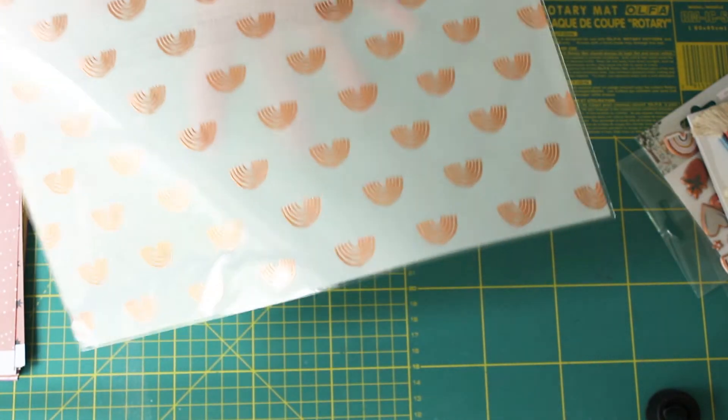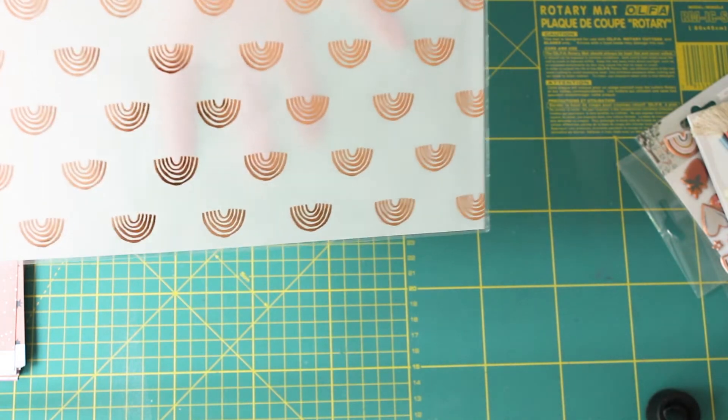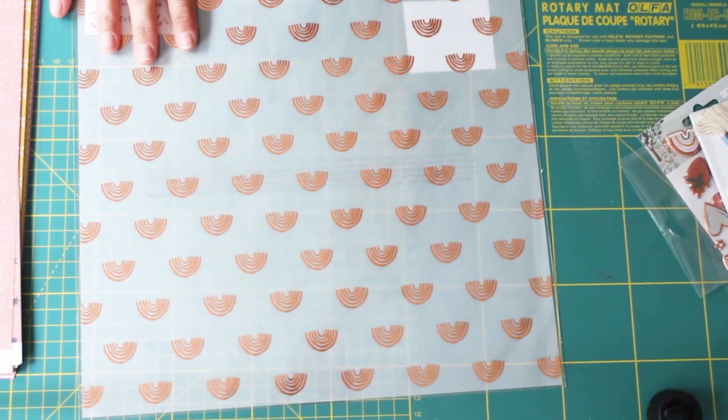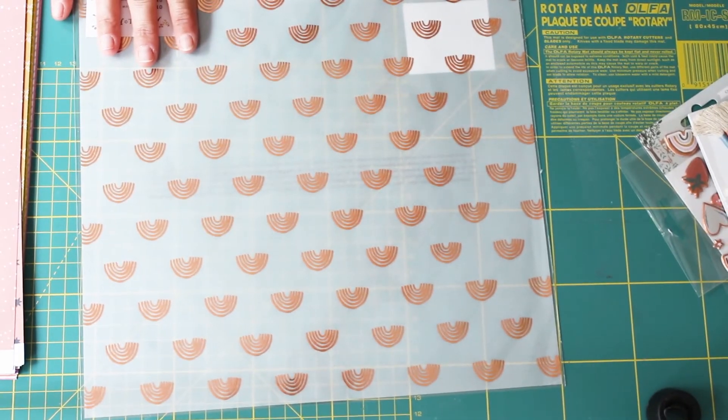And the piece de resistance — I treated myself to the vellum from the collection that has got foiled rainbows on it. Let me just get it into focus for you. I don't know if you can see when the light catches it — how pretty is that! I really have no clue at the moment how I'm going to use it, but I'm up for the challenge. Maybe I'd make my own tag album and use that as an insert — but who knows.